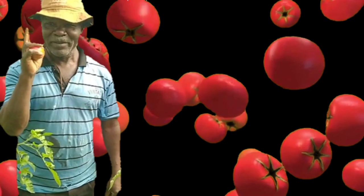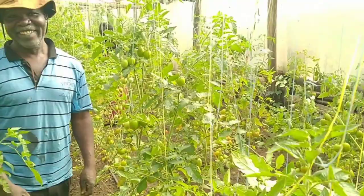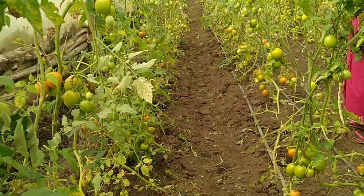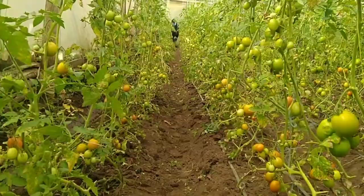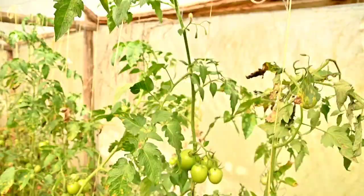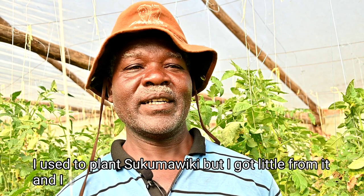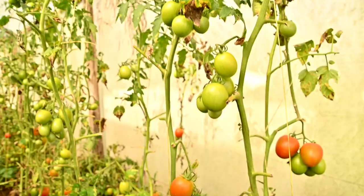This farmer uses urine from rabbits to grow tomatoes in a greenhouse. We started our journey to his farm in Koblonik village in Nandi county, where he is tending his tomatoes in a greenhouse, amid the increased use of chemical pesticides and synthetic fertilizers in farming.